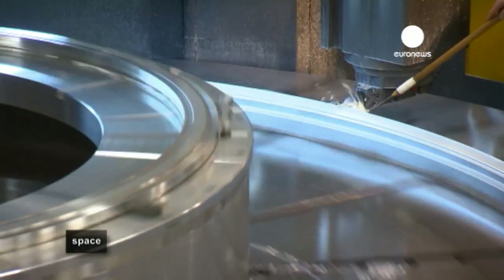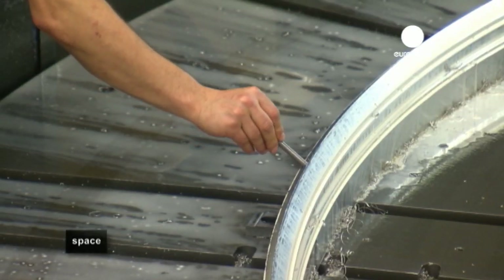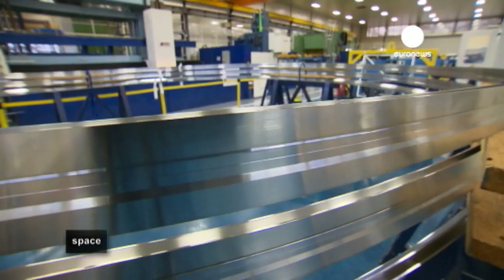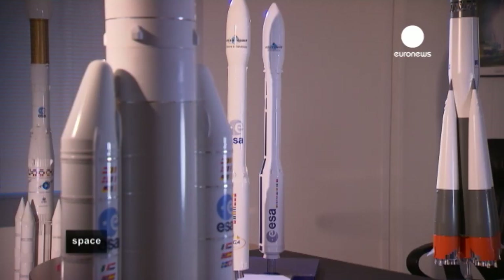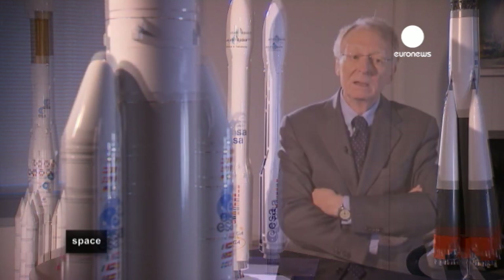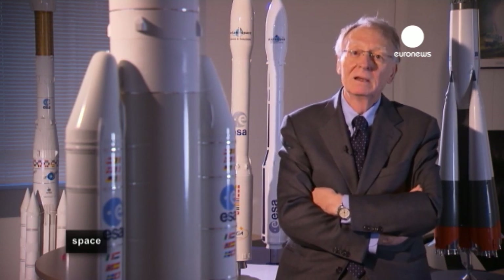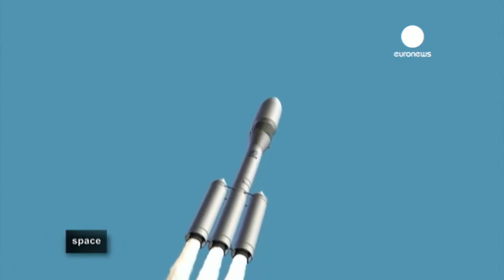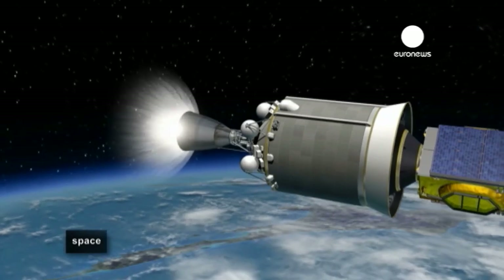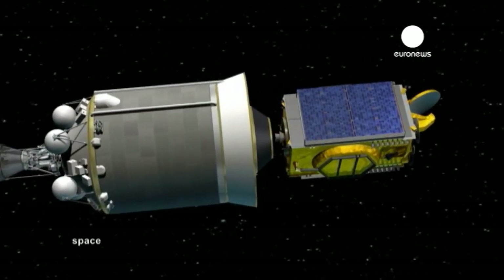The rocket engineers developing launchers in Europe have to keep an eye on customer expectations as they lay out plans for future designs. The launcher market is seeing increasing competition from the Far East and from private companies in the US. Ariane 5's capacity to launch two satellites at a time isn't always a plus — today's market requires availability when customers need to launch, with no flexibility to wait until satellite pairing is optimised for a given launch.